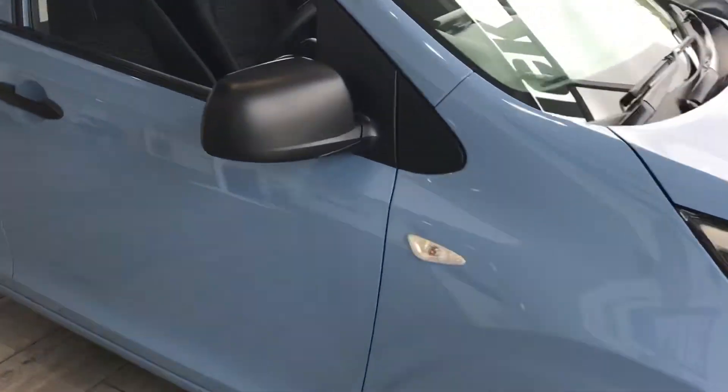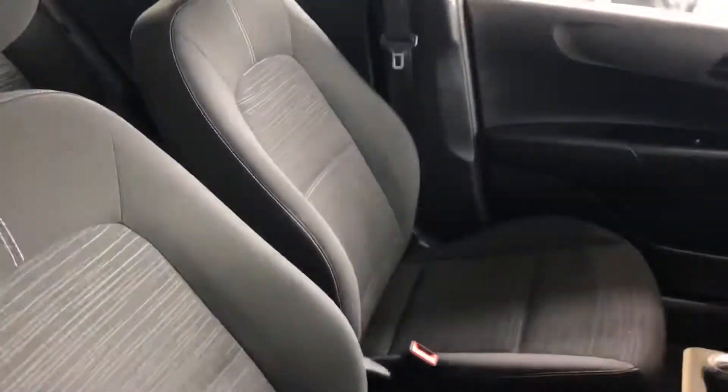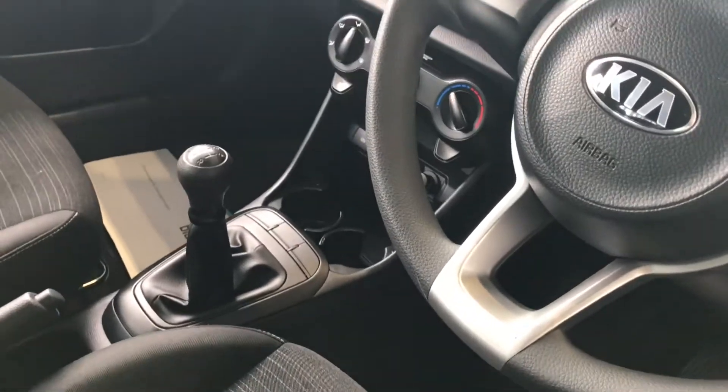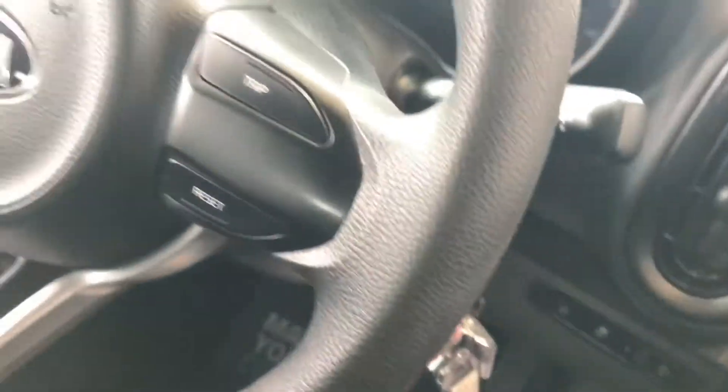As we look inside the car, it's very clean indeed. You've got your radio, which is AM and FM, and you've got USB and auxiliary. You've also got auto lights and front electric windows. As you can see, it's a very clean car.